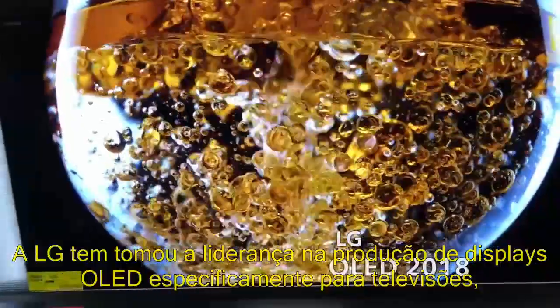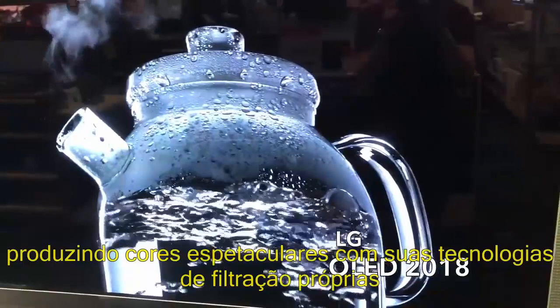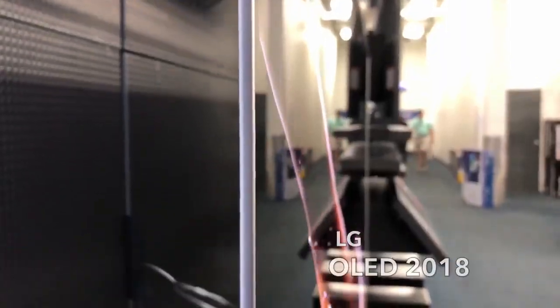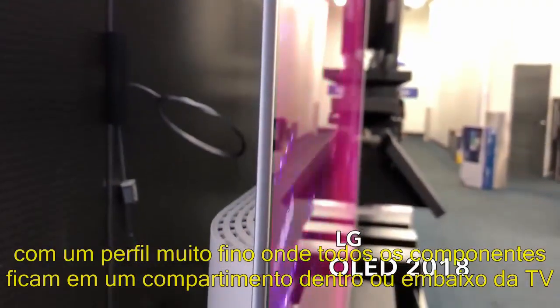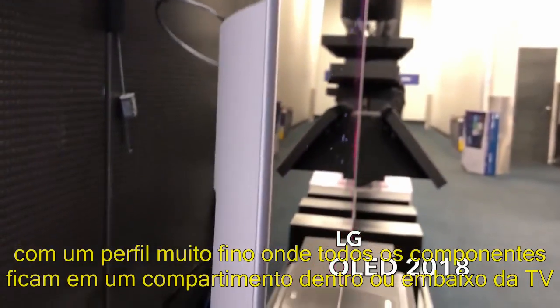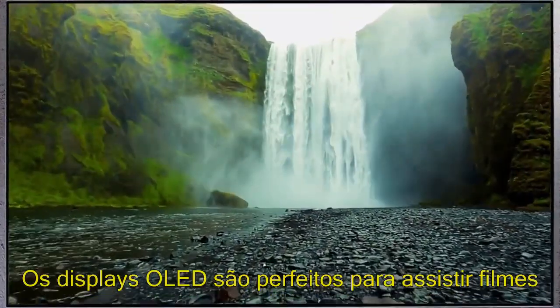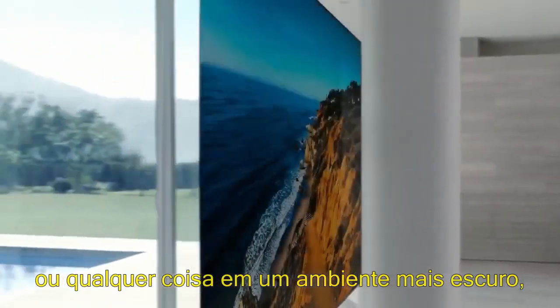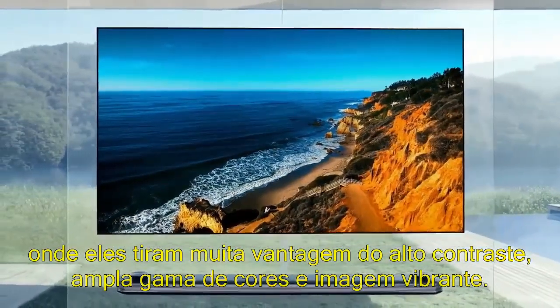LG has taken the lead in producing OLED displays specifically for televisions, producing spectacular colors with their proprietary filtering technology. These are also the thinnest TVs out there, with a super slim profile, and all of the components kept in a lower containment module either on the TV or below the TV. OLED displays are the perfect type of display for viewing movies or anything in a darker environment, where they take full advantage of the highest contrast ratio, broad color gamut, and vibrant picture.